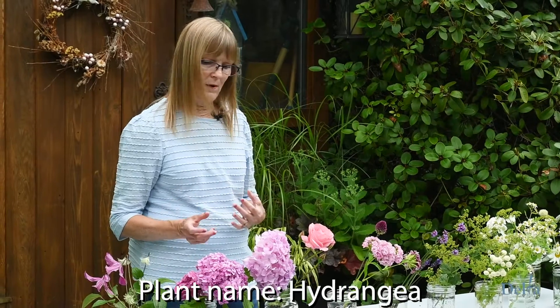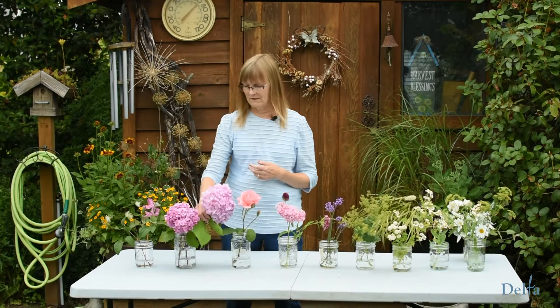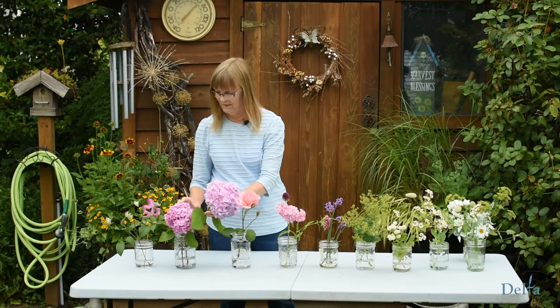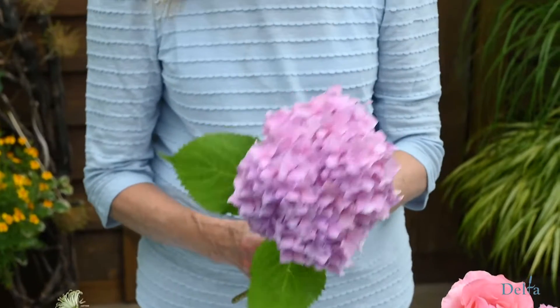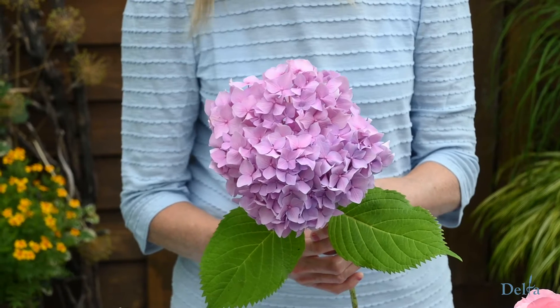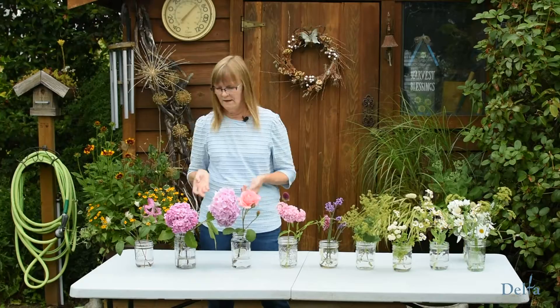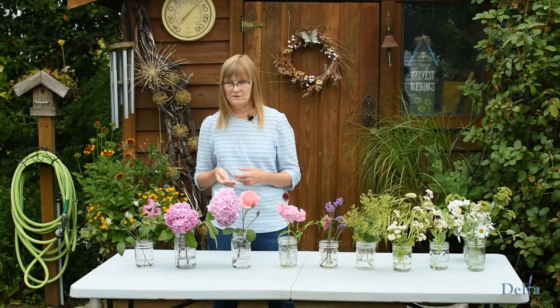Hydrangeas are another one you want to pick if you've got them. With our recent heat, some of them really suffered. Hydrangeas need a lot of water. They come in all different sizes from large mop heads which can grow to six feet, but you can get some that only grow to three or four feet, so there's a hydrangea shrub for every suitable location. They can be grown in containers as well, and they do prefer afternoon shade.